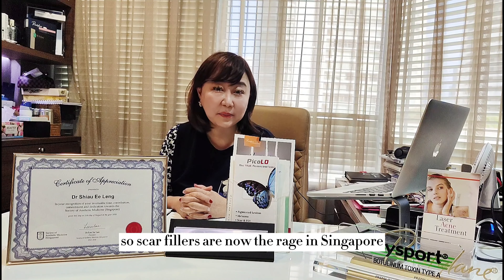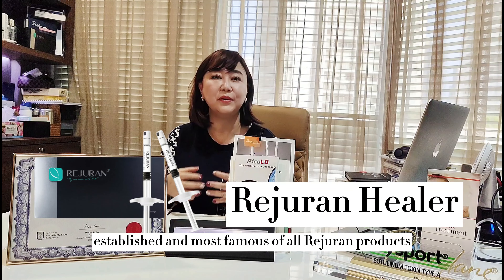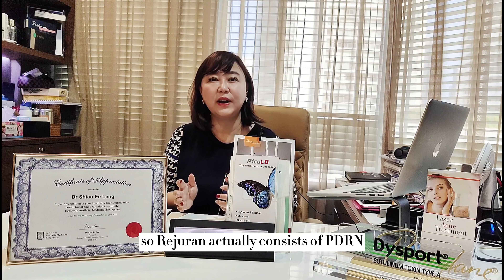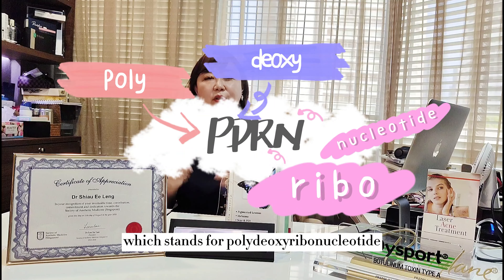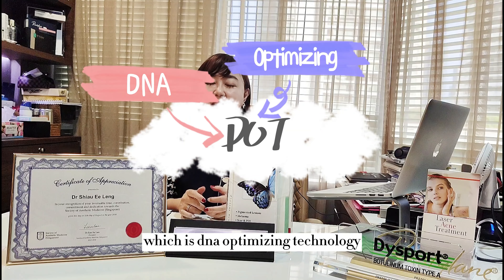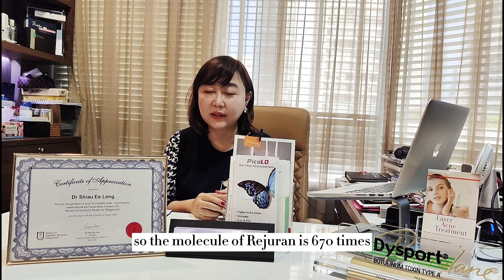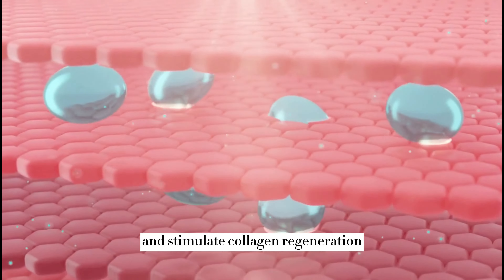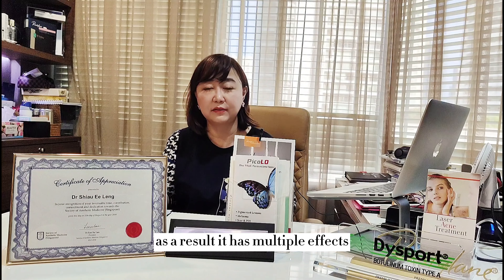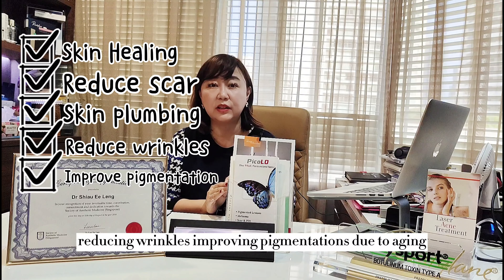Scar fillers are now very popular in Singapore, following their success in South Korea. Specifically, I'm referring to Rejuran — and Rejuran Healer is probably the most established and famous of all Rejuran products. Rejuran consists of PDRN, which stands for Polydeoxyribonucleotide, using DNA Optimizing Technology (DOT). The Rejuran molecule is 670 times smaller than our pores, meaning it can enter pores, fill them up, and stimulate collagen regeneration. Its effects include skin healing, scar formation improvement, skin plumping, wrinkle reduction, and improving pigmentation due to aging.